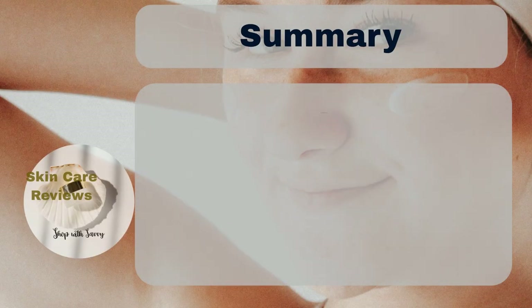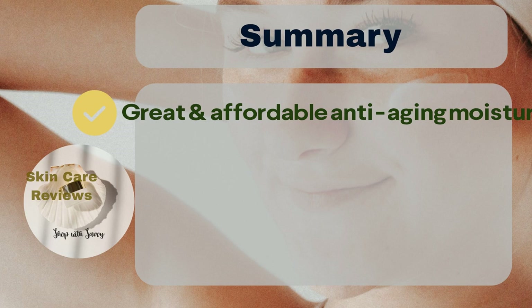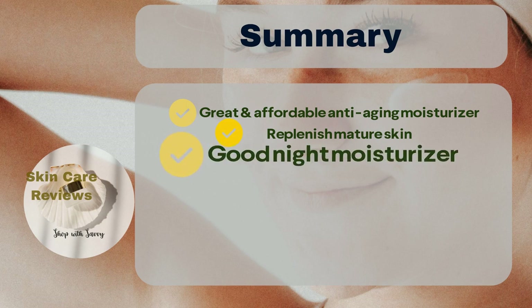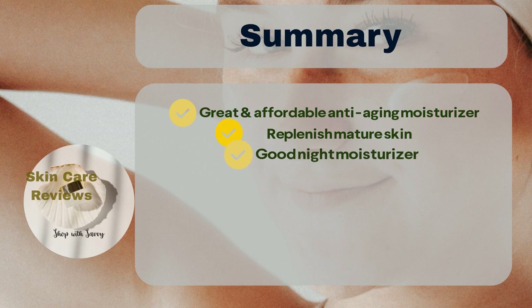In summary, L'Oreal Paris Collagen Moisture Filler Daily Moisturizer is an excellent and affordable moisturizer with proven anti-aging benefits. It can help reduce fine lines and wrinkles, as well as improve skin texture. It works well as a night moisturizer and pairs nicely with makeup.